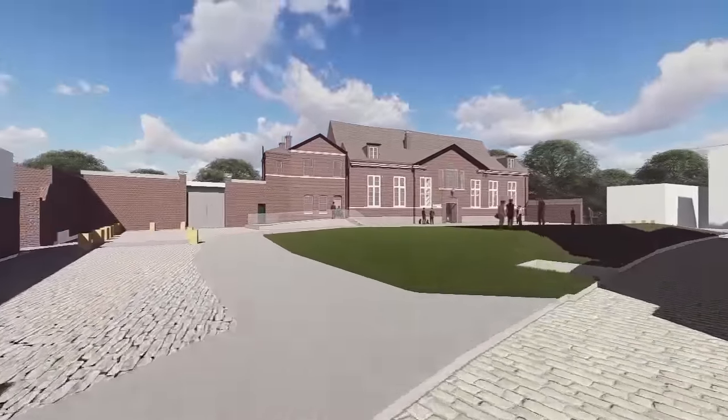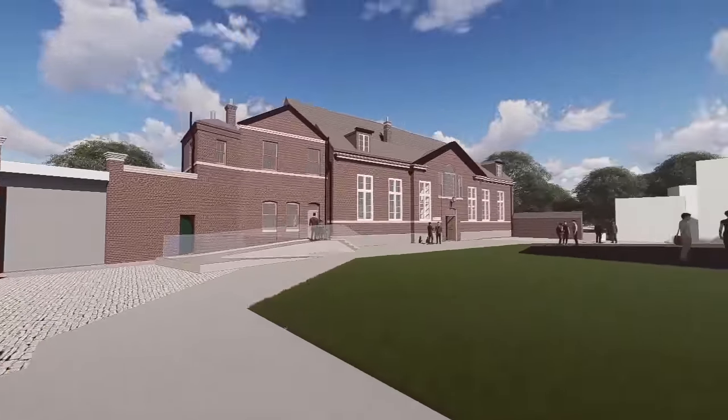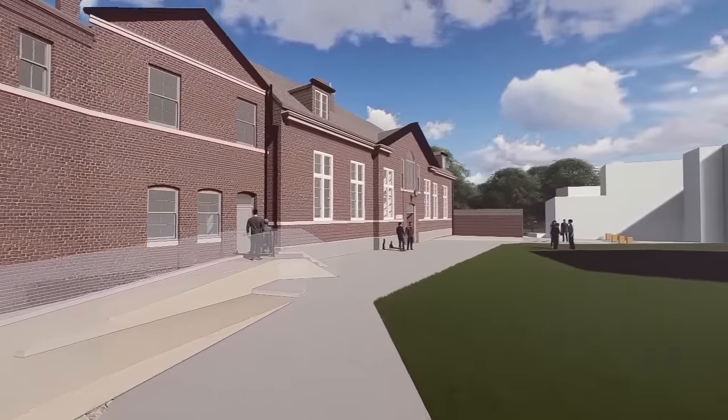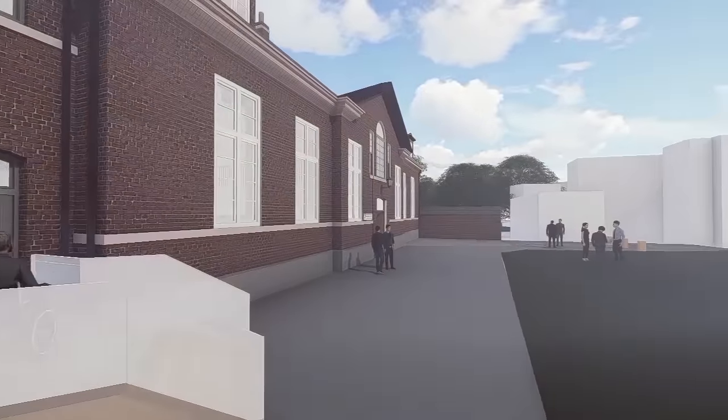It also heralds the start of a new chapter for one of the city's most important historic buildings, the Great Hall of Leicester Castle, where the school will be based. This landmark building has played host to kings, dukes and literary legends since the 12th century.